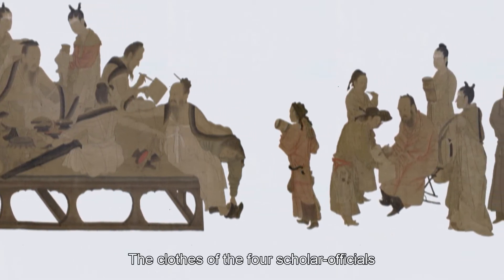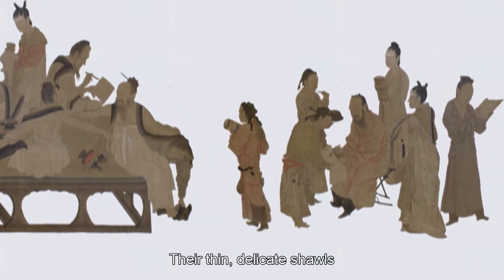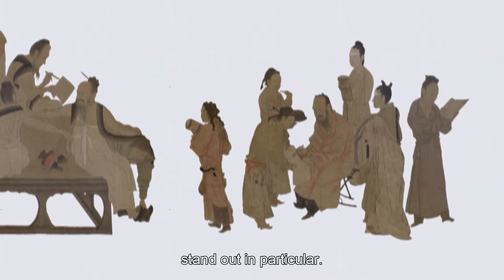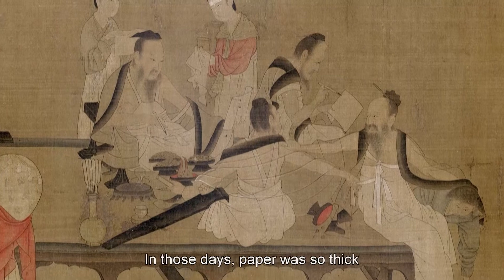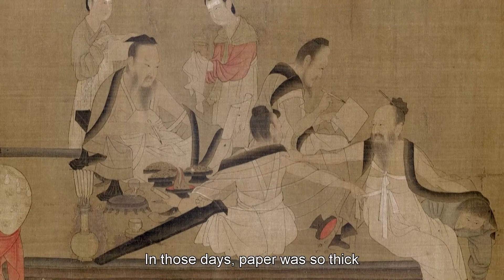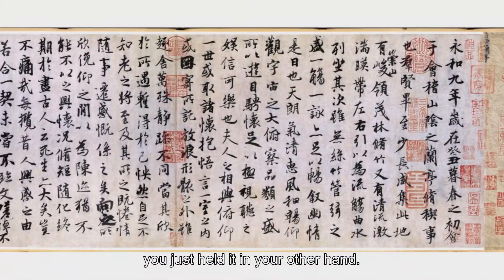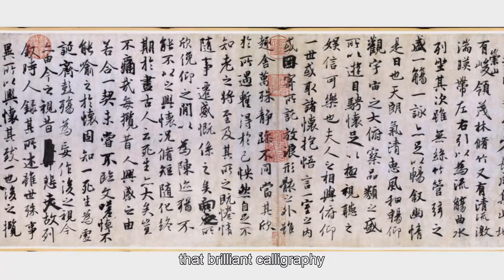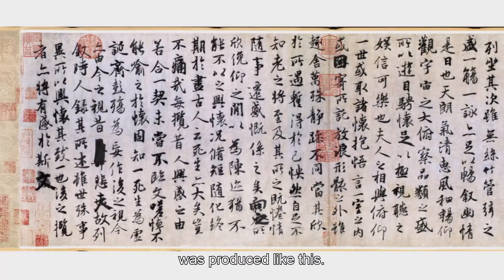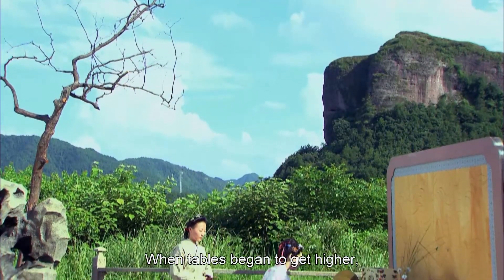The clothes of the four scholar officials are quite different from those worn today; their thin, delicate shawls stand out in particular. The way they hold their pens is also distinctive — in those days, paper was so thick that it was possible to write on it without resting it on a solid supporting surface; you just held it in your other hand. It seems incredible today that brilliant calligraphy was produced like this.